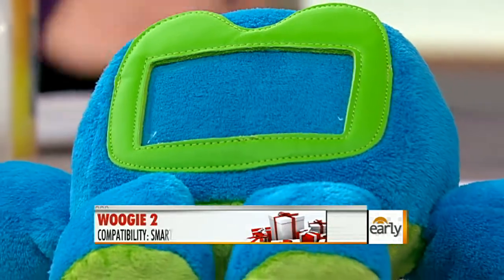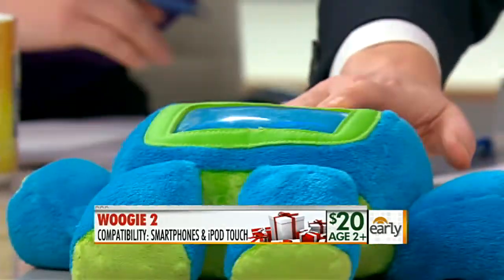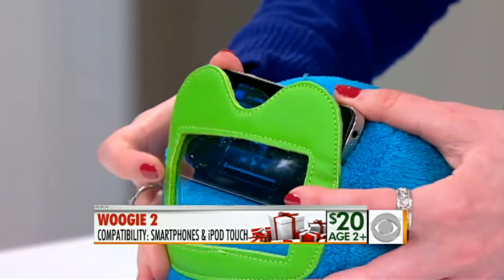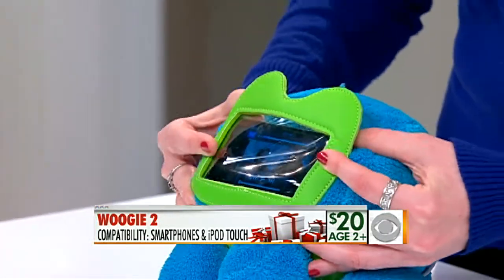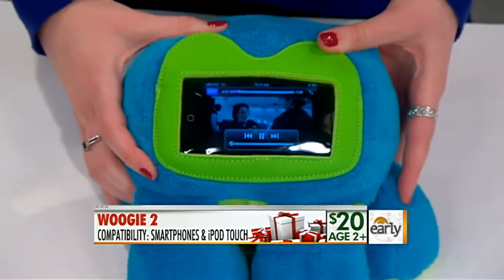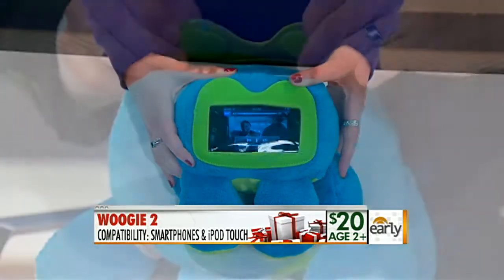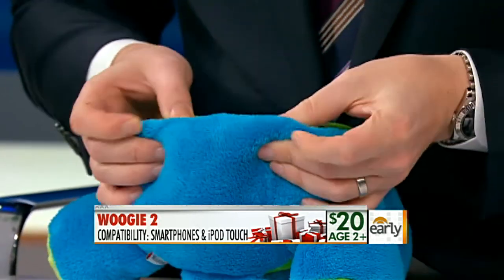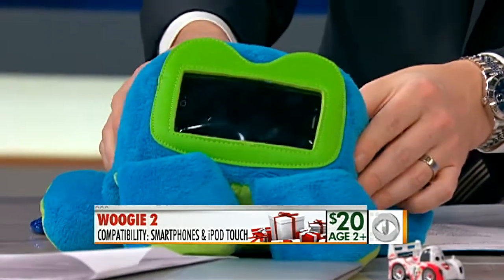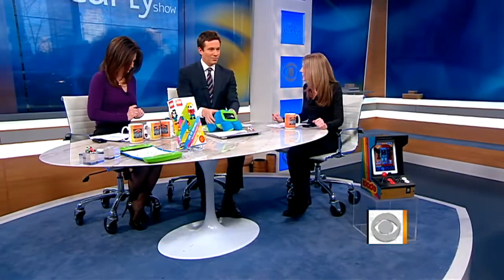This is the Woogie — it's the absolute cutest little cell phone protector. You put your phone or iPod Touch, anything about the size of an iPhone, into it. Your kid can watch movies or play music and snuggle with it. It does provide a little bit of protection, and if you sleep with your phone, it gives you something to snuggle with.